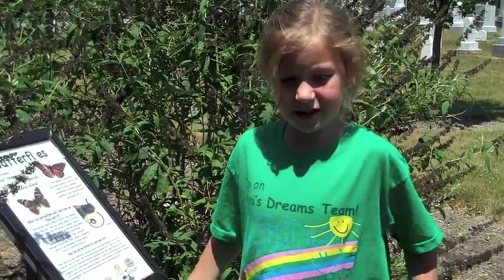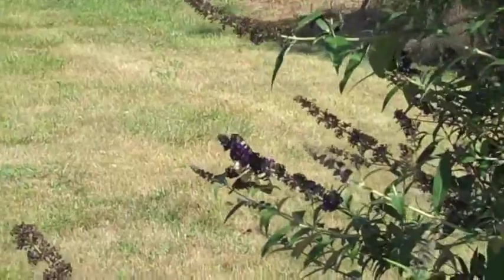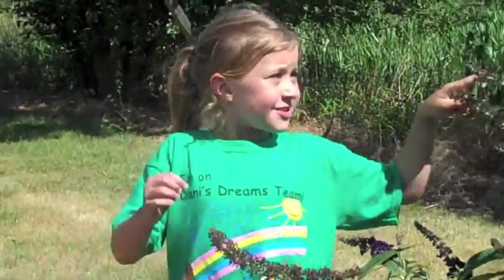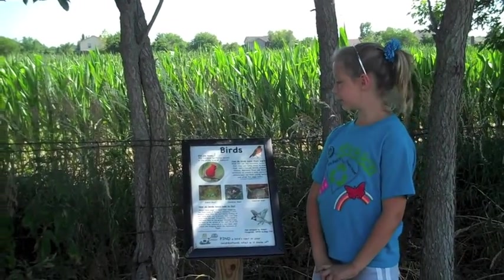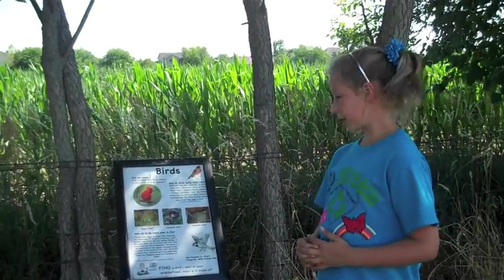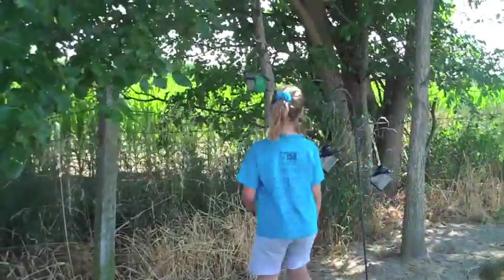Where do you find butterflies? I'm Sarah Adam, and we're at the bird watching area. Did you know the Cardinal is the state bird of Indiana? Birds fill their nests with leaves, sticks, moss, lichen, and feathers. Find a bird's nest in your neighborhood — what is it made of? Over here we have a bird feeder and a bird house.